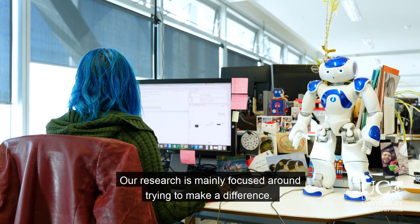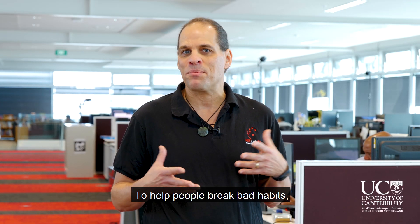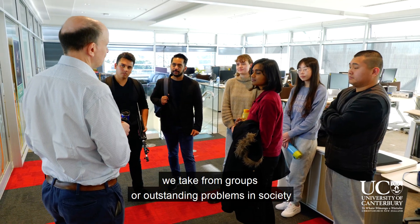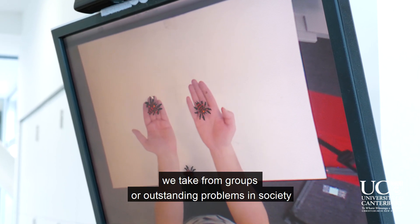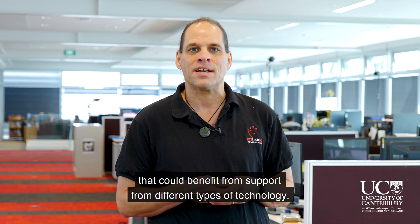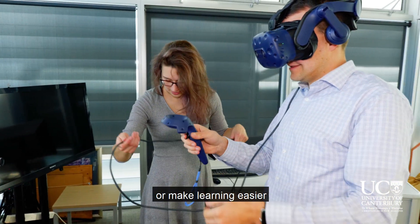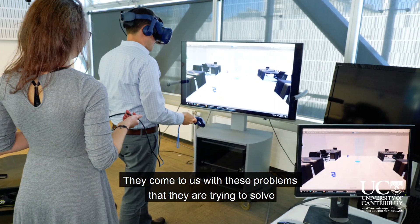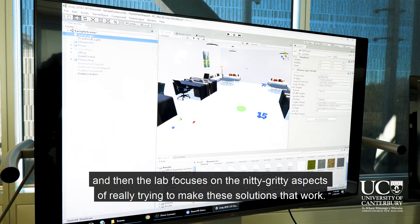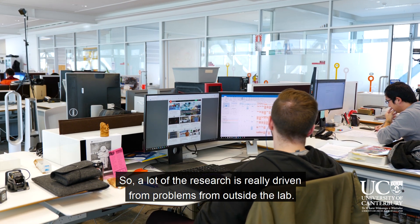Our research is mainly focused around trying to make a difference — a difference in society, a difference in the way people learn, or to help people break bad habits or become well again. A lot of the direction for our research we take from groups or outstanding problems in society that could benefit from support from different types of technology, and a lot of the research is really driven from problems from outside the lab.